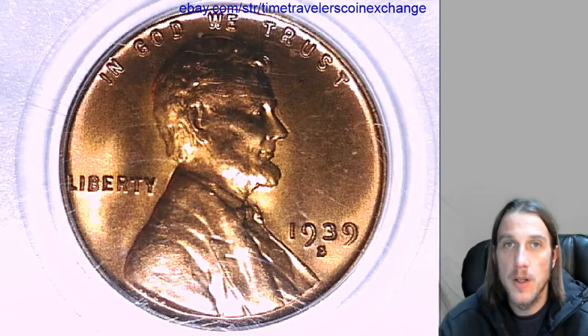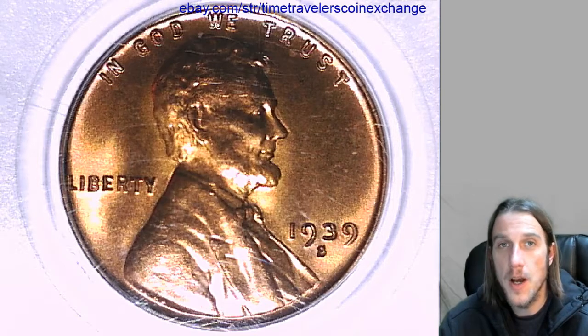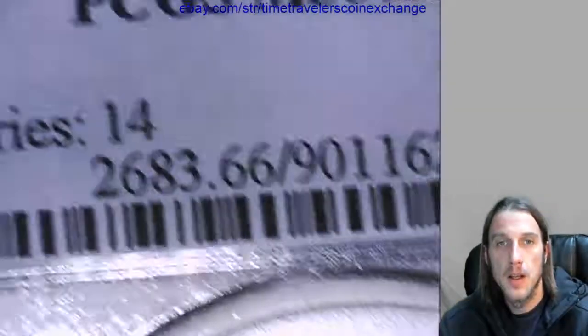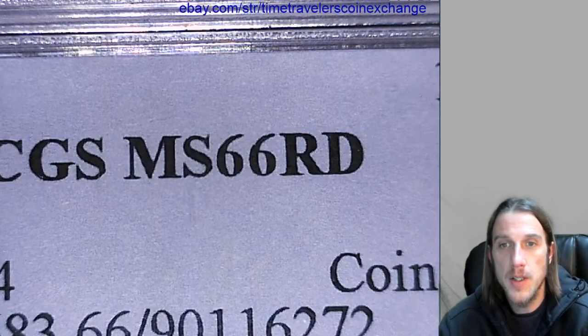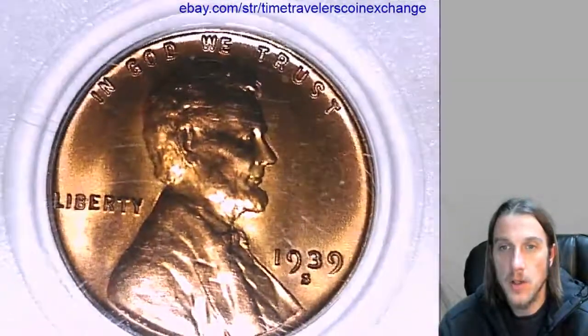We are back with another Lincoln Wheat Cent. This one is a 1939S, and it has been graded by PCGS as Mint State 66 Red in its original slab.